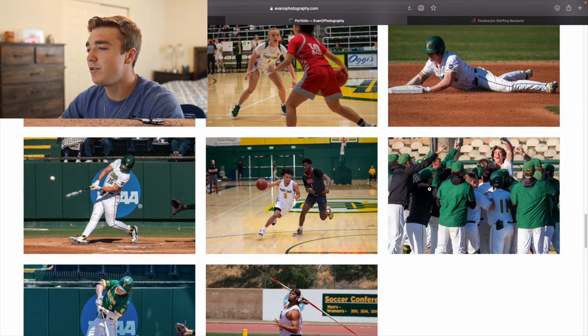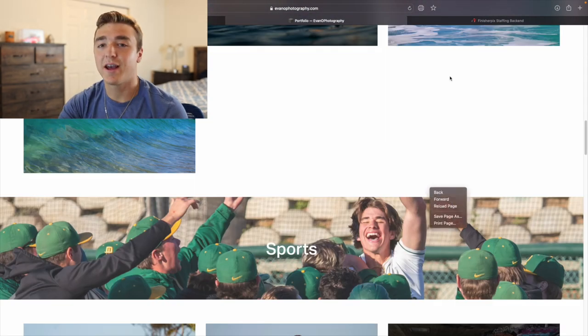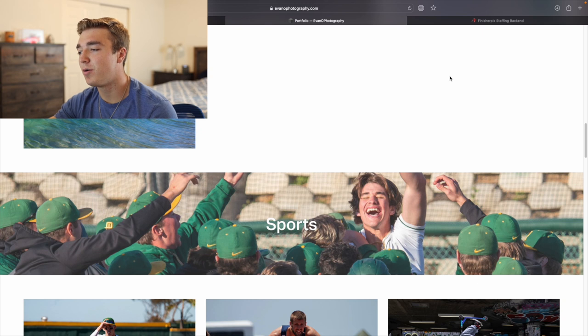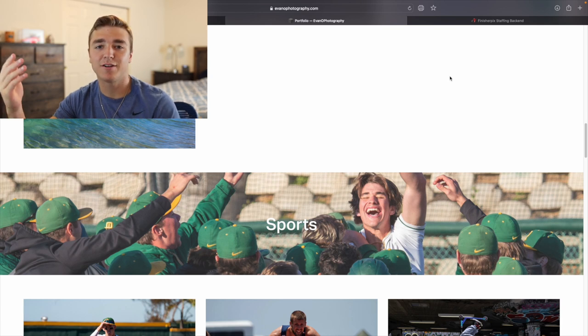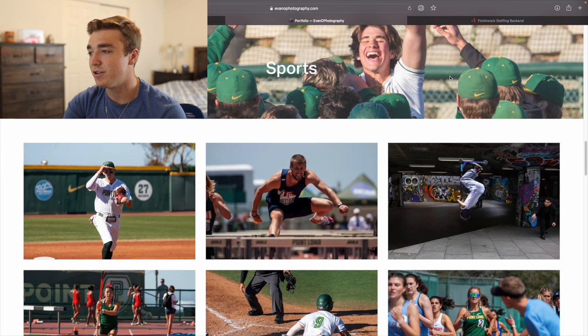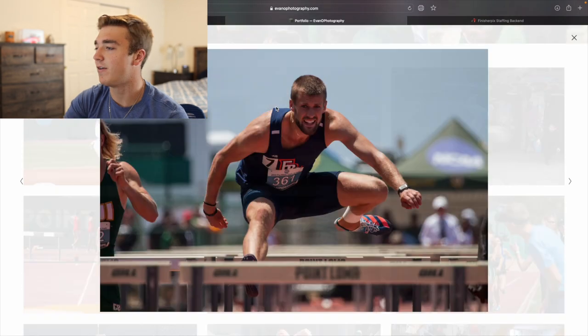For portfolios, you only want to have your best photos. Last year I probably took like 100,000 sports shots because you're just firing away. With the Canon R5, it takes like 20 photos a second or something crazy. So you're getting a ton of photos, but you only want the photos that really stand out — perfect photos like this one.